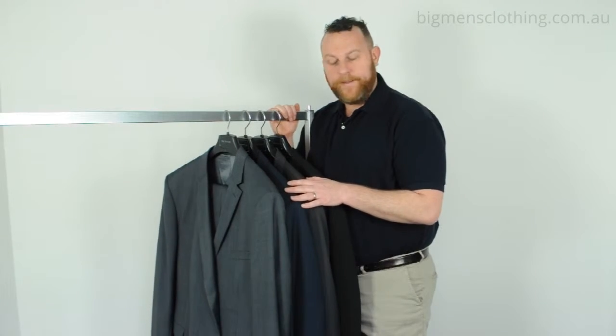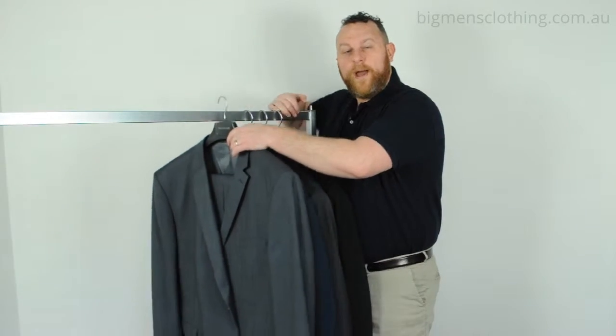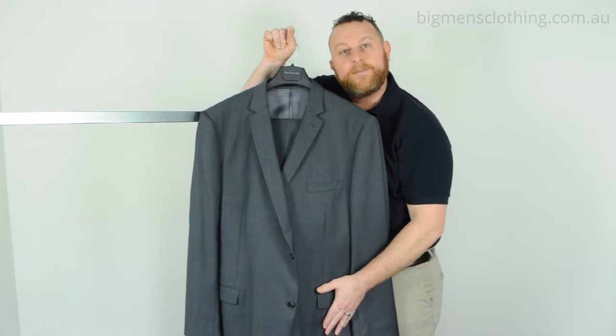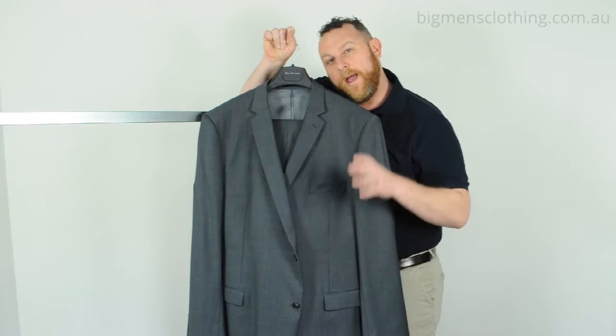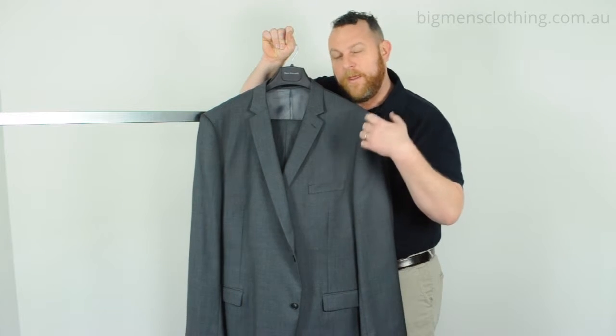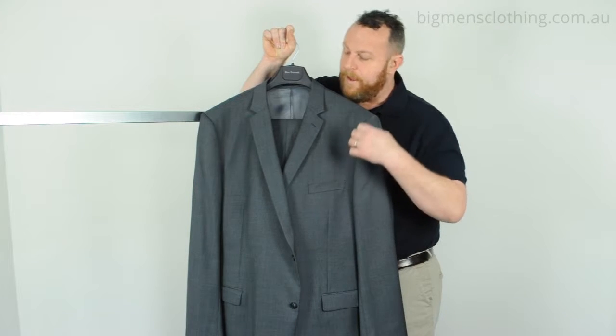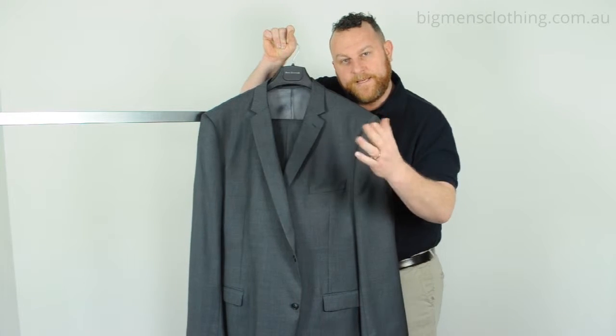G'day guys, Matt from Ron Bennett Big Men. I'm here today to talk to you about the Trench Classic Core suit. It's made from 50% wool and 50% polyester. That blend of fabric is gonna wear really well and it's gonna perform outstandingly.